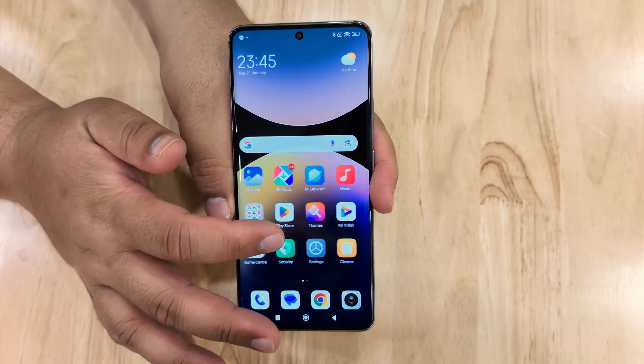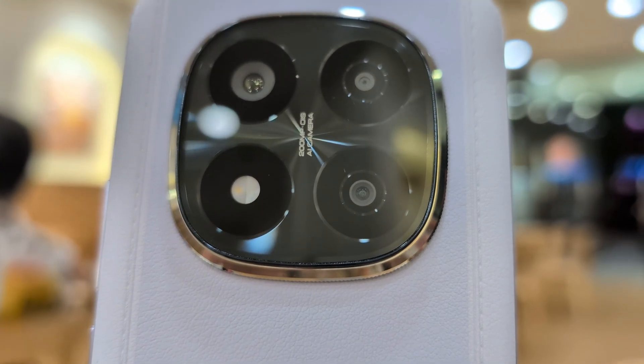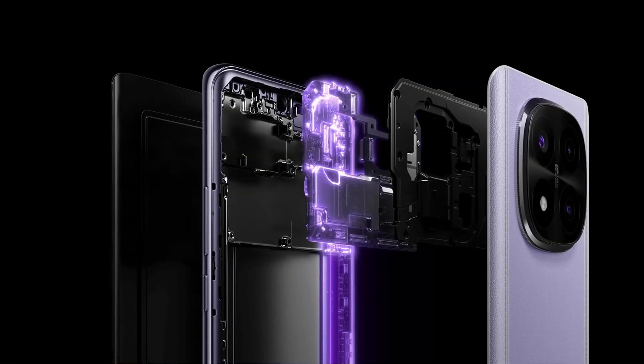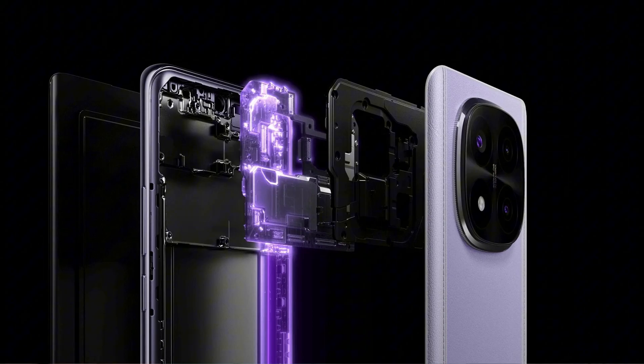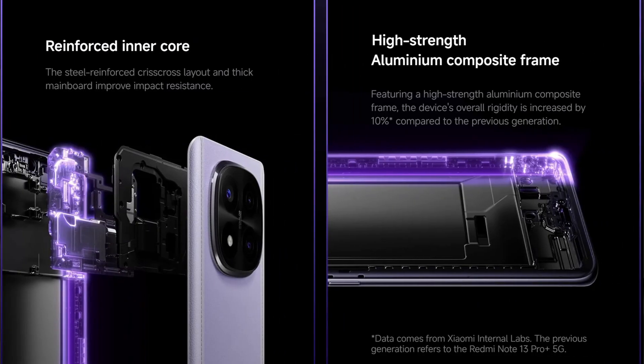The Redmi Note 14 Pro Plus 5G also comes with Corning Gorilla Glass Victus 2 on the front and Gorilla Glass 7i on the back for added protection from scuffs — from things like keys in your pocket. It's not just on the outside either. The smartphone comes with innovations on the inside that help it withstand drops. Xiaomi has hardened and thickened the motherboard to ensure the phone isn't just externally drop-resistant but internally too, with materials inside that provide shock absorption.